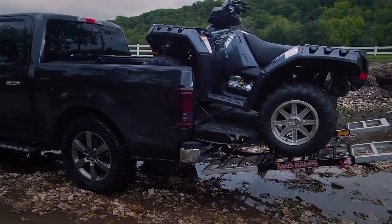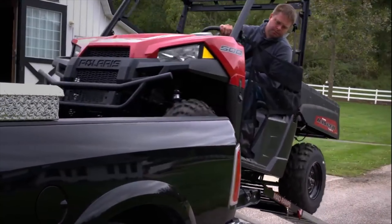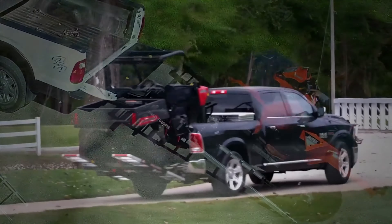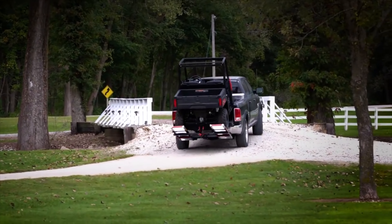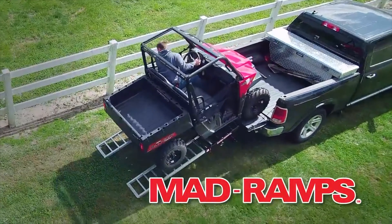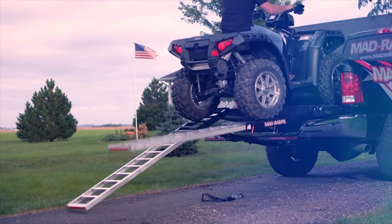It's the ultimate combination of simplicity and ingenuity — the newest way to load, unload, and transport your ATV or UTV. The MadRamps Pivoting Ramp System, made in the USA and engineered for strength and durability.